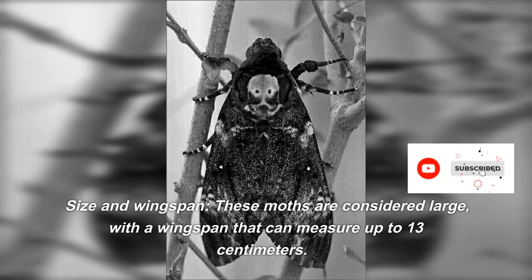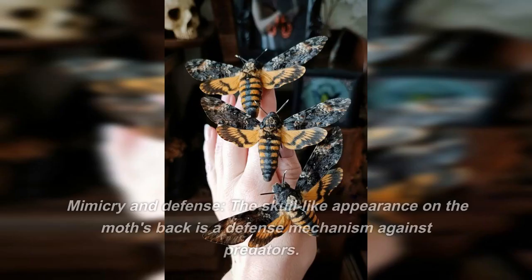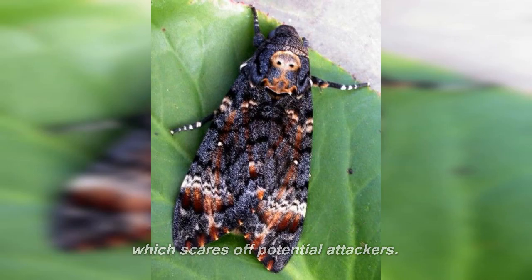These moths are considered large, with a wingspan that can measure up to 13 cm. The skull-like appearance on the moth's back is a defense mechanism against predators. It can raise its front part and emit a cheering sound, which scares off potential attackers.